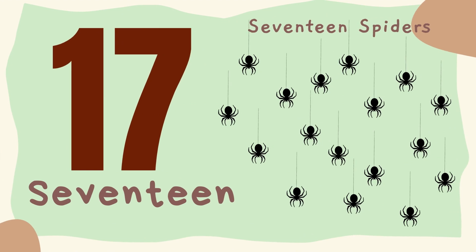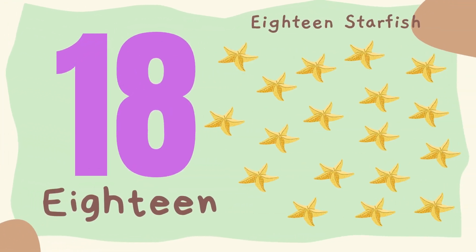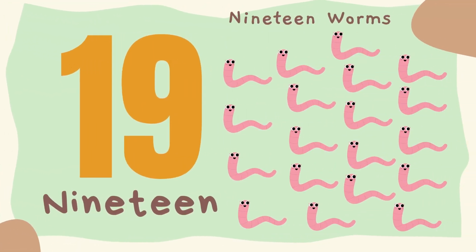17. Seventeen spiders. 18. Eighteen starfish. 19. Nineteen worms.